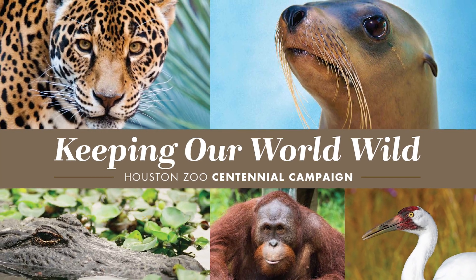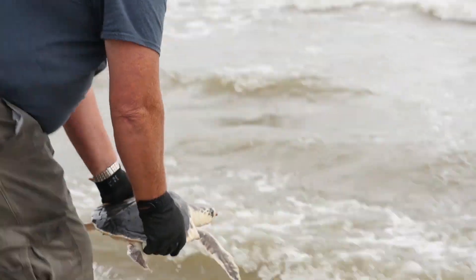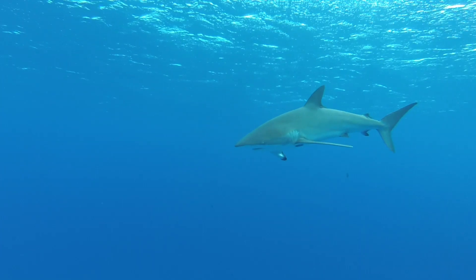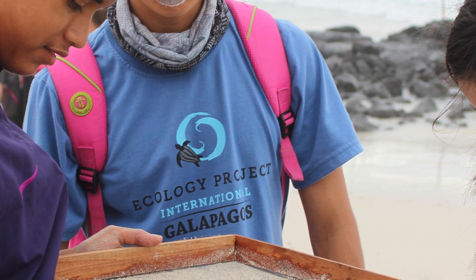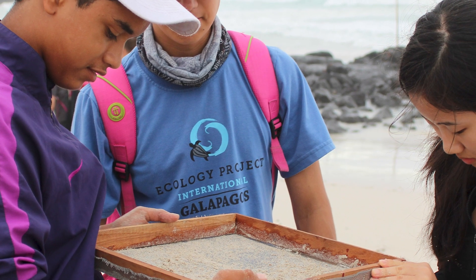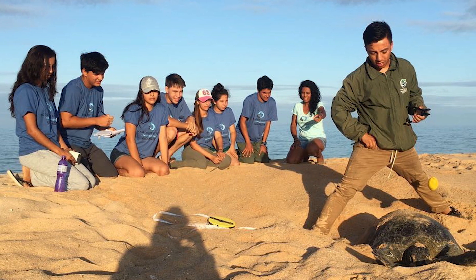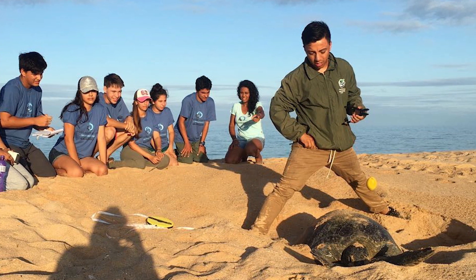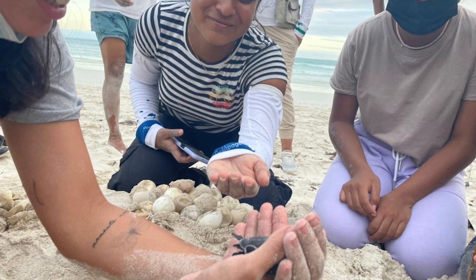A portion of the funds raised through the Keeping Our World Wild campaign will be directed to vital wildlife-saving projects and education activities designed to protect giant tortoises, birds, iguanas, and marine animals in the Galapagos. The Houston Zoo will expand our long-standing collaboration with Galapagos Conservation Partner Ecology Project International to support their Galapagos Leadership Program, which partners with Galapagos National Park in engaging Galapageño teenagers in monitoring wild populations of sea turtles and tortoises, protecting sea turtle nests, eradicating invasive species, and engaging the local community and government in wildlife awareness and threat reduction campaigns.